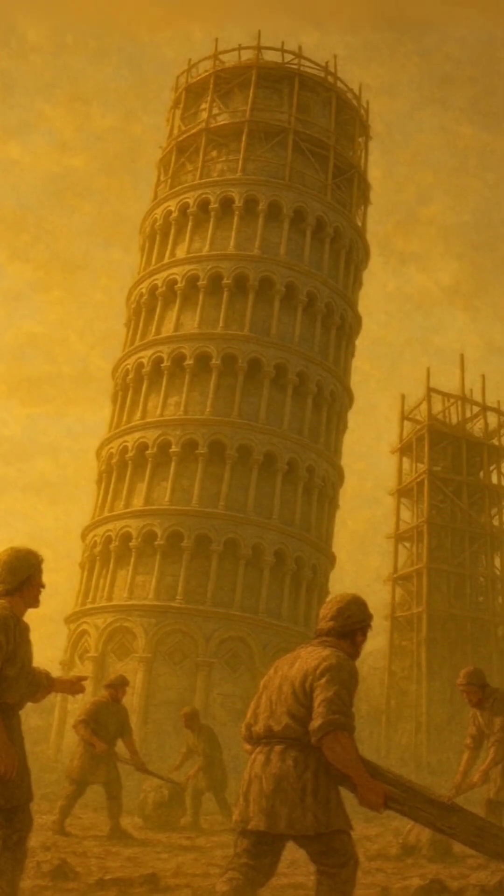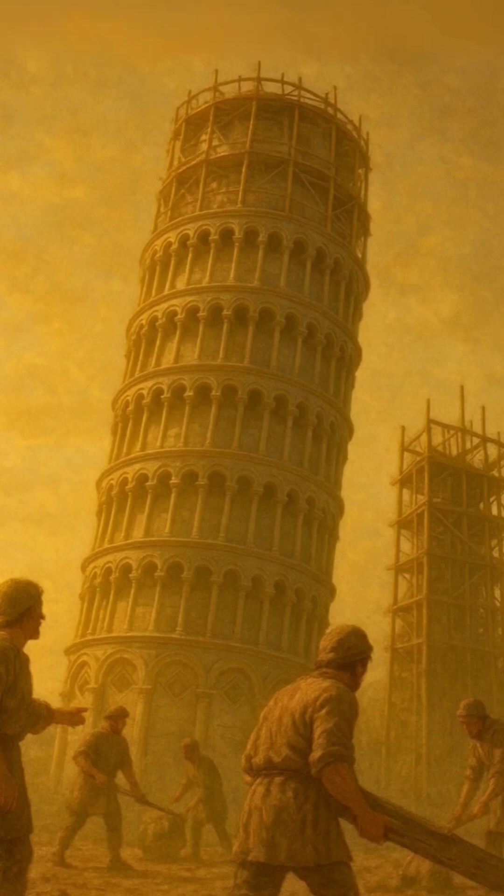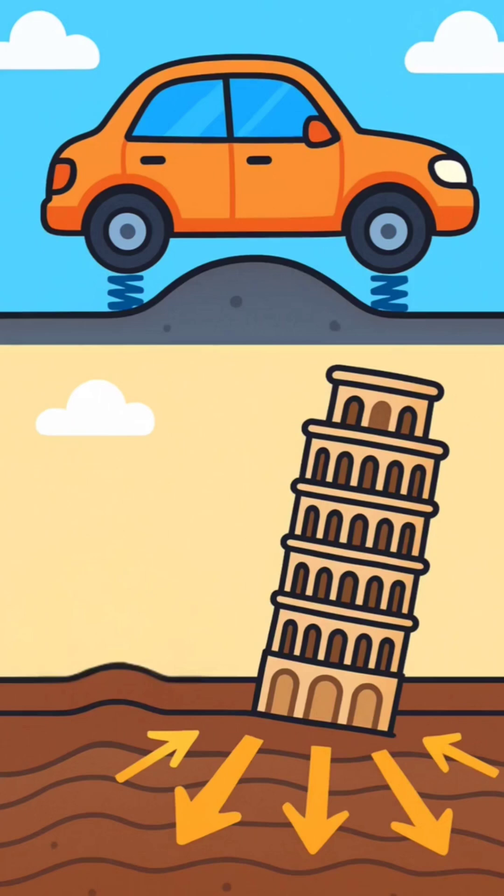Here is the twist: the same soft soil that caused the tilt also saved the tower, thanks to a phenomenon called dynamic soil structure interaction. Think of it like a car suspension.